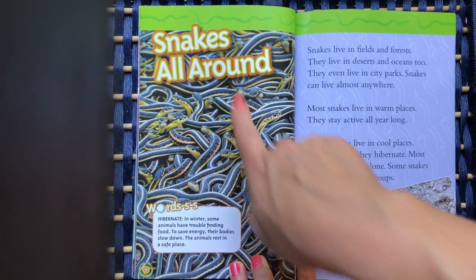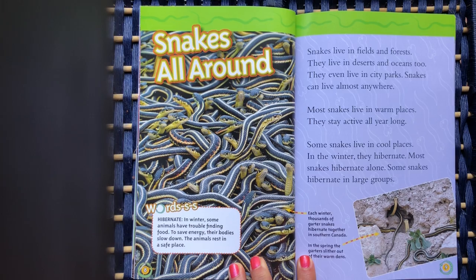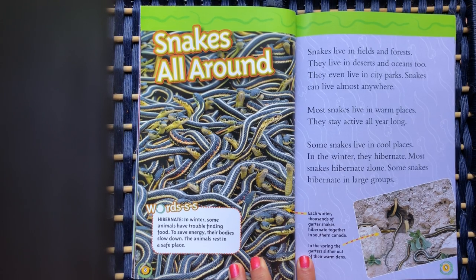Snakes all around. Snakes live in fields and forests. They live in deserts and oceans too. They even live in city parks. Snakes can live almost anywhere.